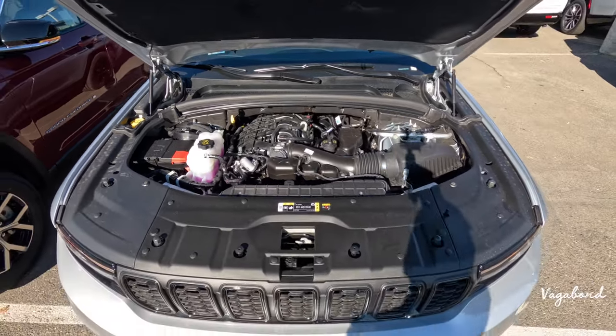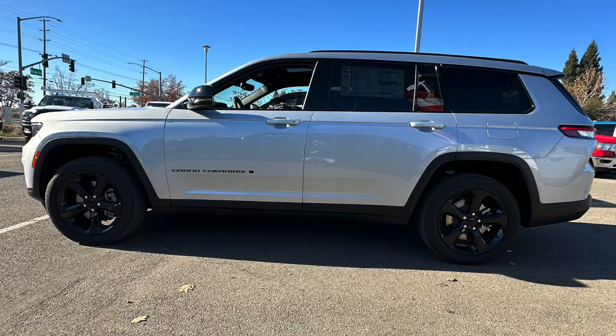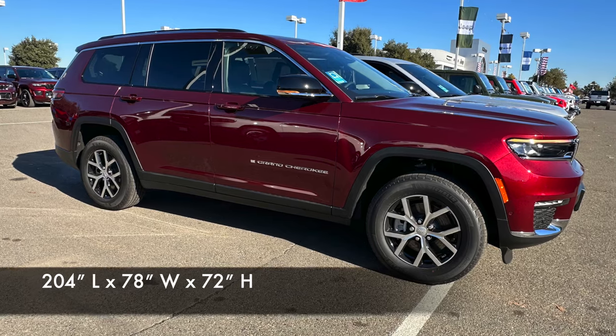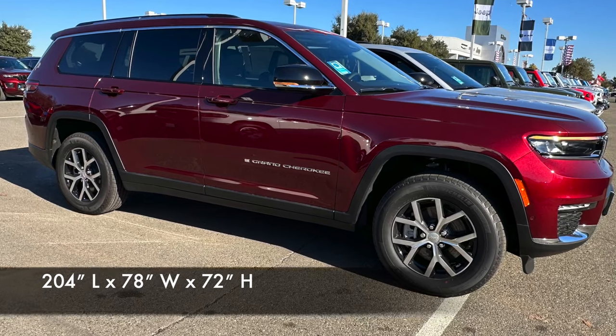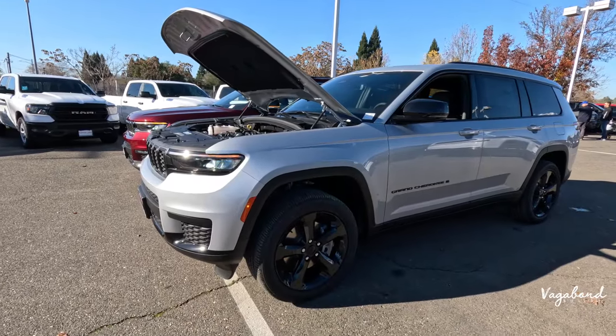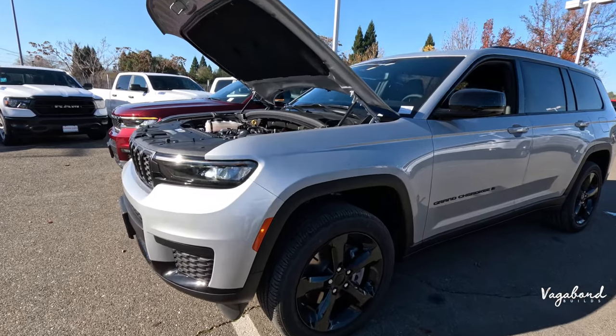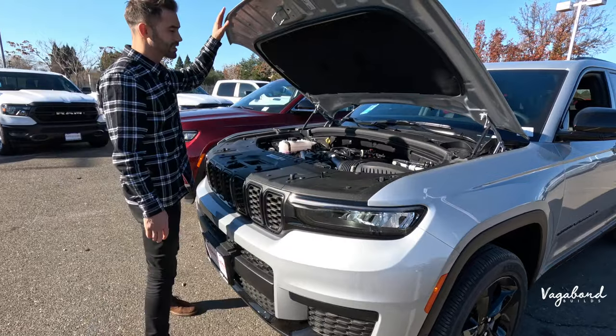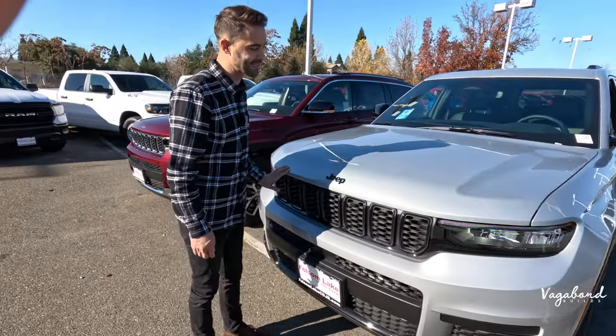Coming over to the side of the car, let's talk dimensions: length 204 inches, width 78 inches, height 71 inches, with a wheelbase of 116.7 inches. When properly equipped, it can tow about 6,200 pounds depending on the trim.